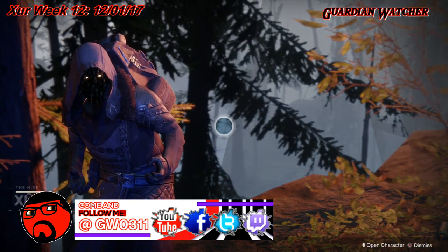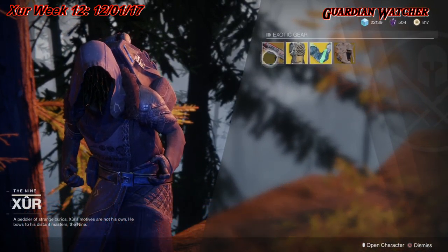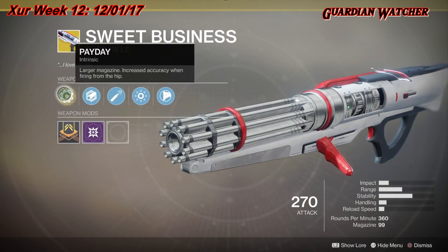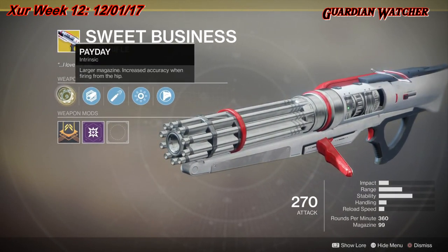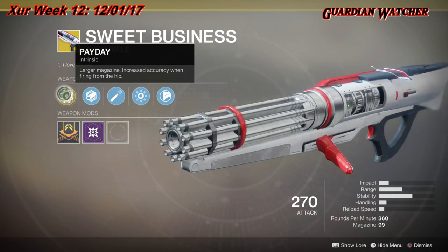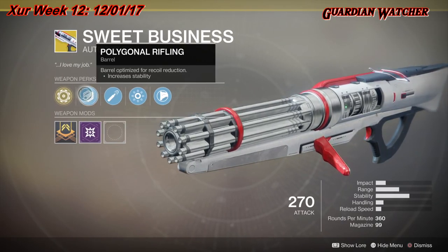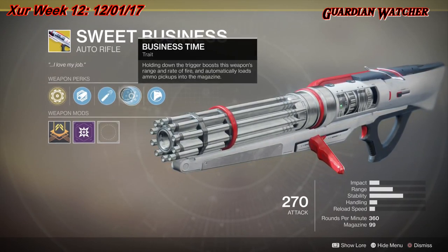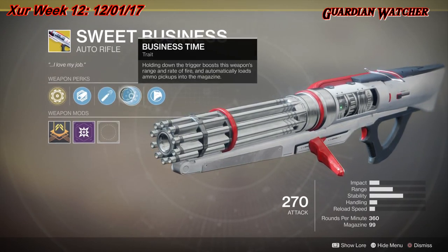Like always, we're gonna start on the left-hand side. We have Sweet Business, which is an exotic auto rifle. The intrinsic perk is Payday, which gives you a larger magazine and increased accuracy when firing from the hip. Then we have Polygon Rifling, High Caliber Rounds, and Business Time — holding down the trigger boosts this weapon's range and rate of fire and automatically loads ammo pickups into the magazine.